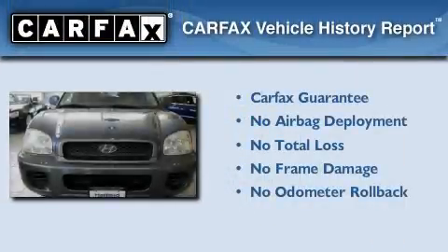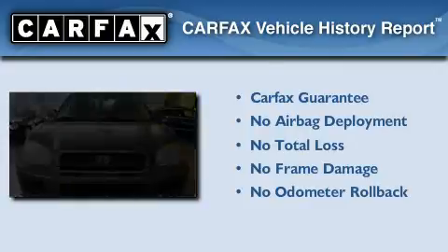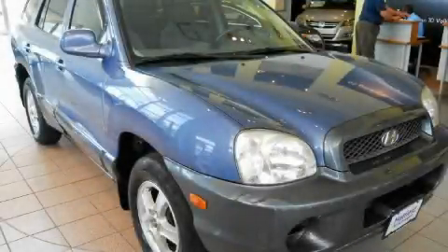Not to mention that this Hyundai qualifies for the Carpac's buyback guarantee. Stop by today and test drive this vehicle for yourself.